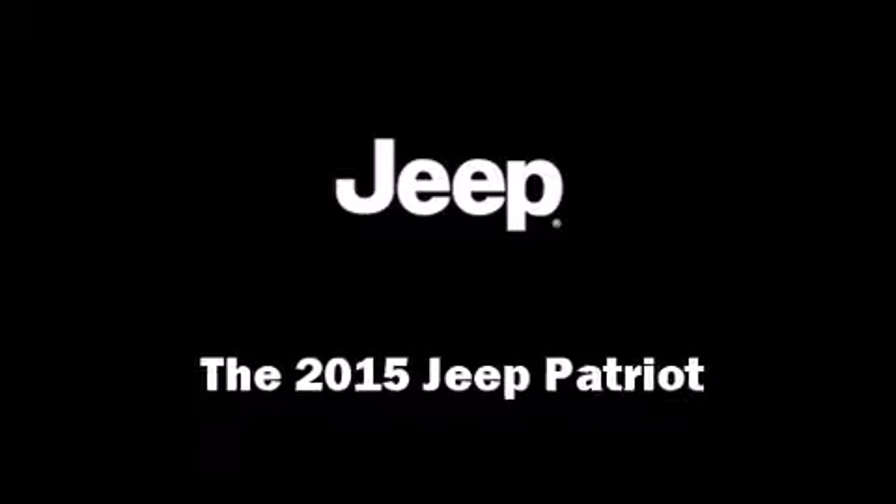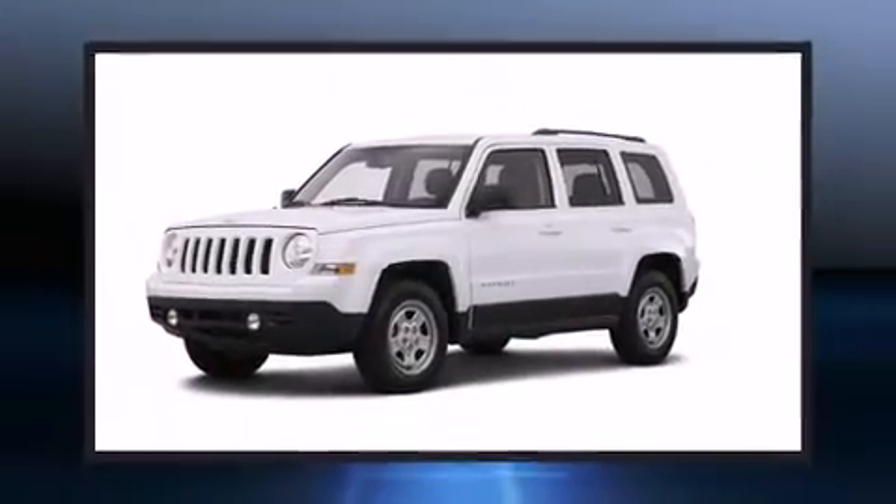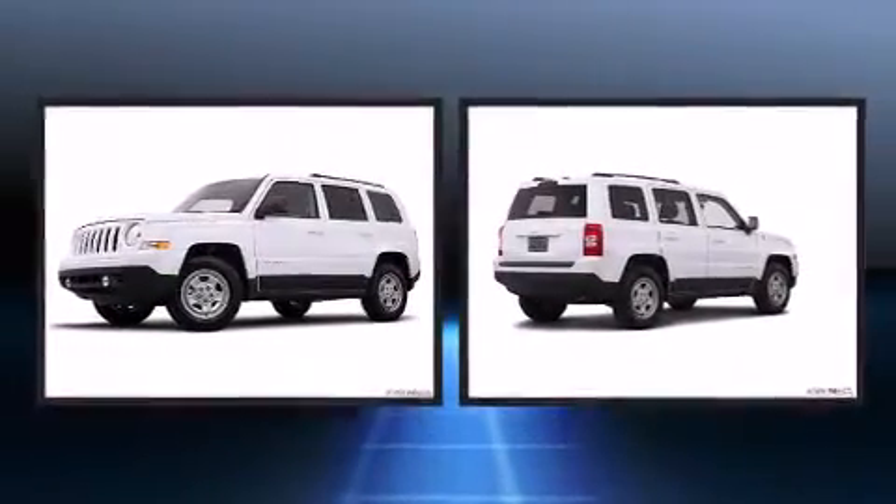The 2015 Jeep Patriot. It features an automatic transmission, front-wheel drive, and a 2.4-liter four-cylinder engine.